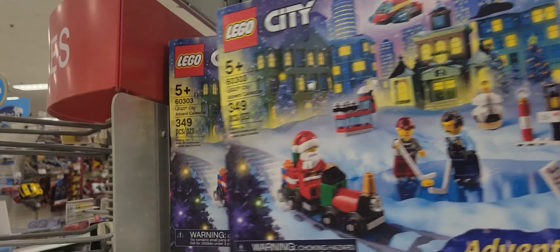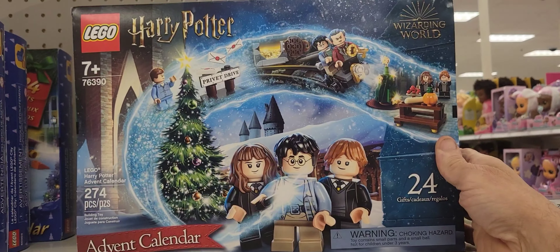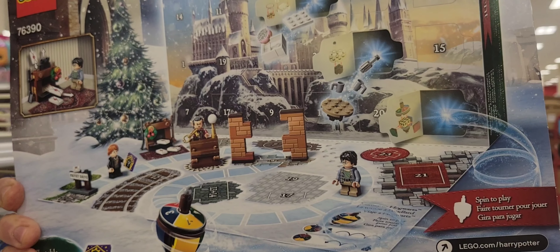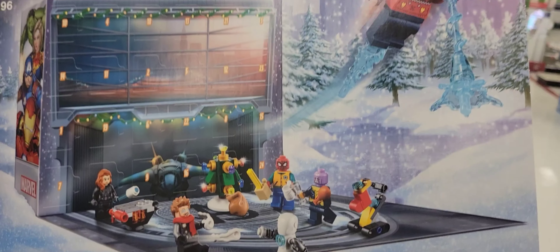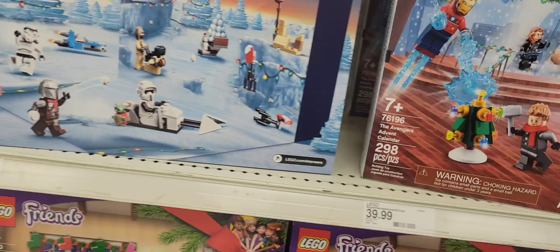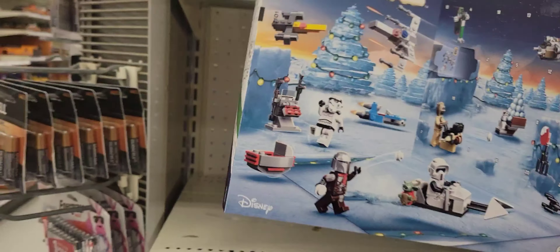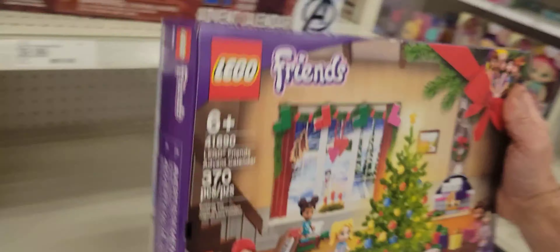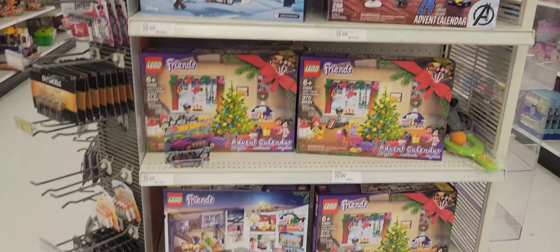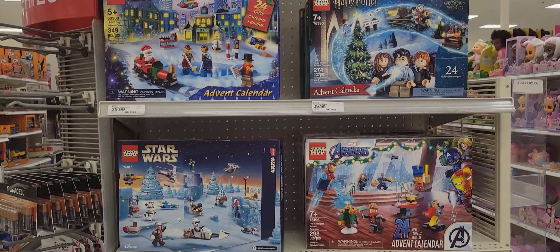At Target, they have the advent calendars. Here's the Harry Potter one, Avengers, Star Wars, and Friends. Pretty cool - these are all ready in September.